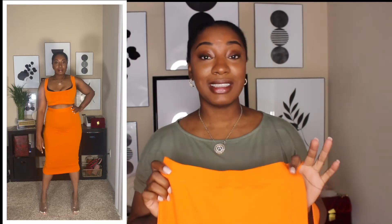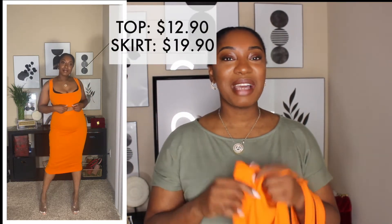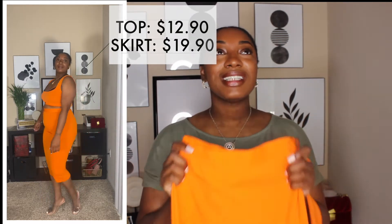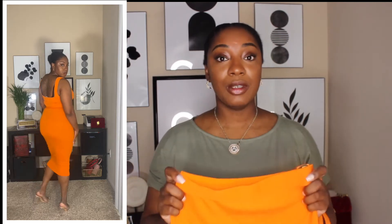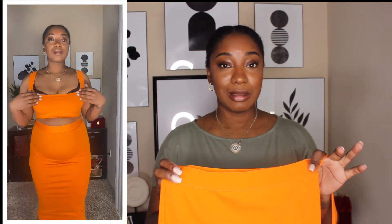If y'all need outfits on how to style a bodycon skirt, please look at my previous video. But I am here for these. This color is very vibrant, super cute for spring and summertime, and you can dress these up or down — pair them with heels or just wear some sneakers and add a denim jacket.